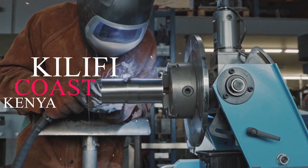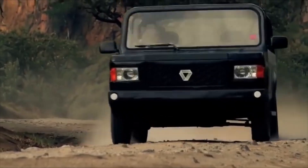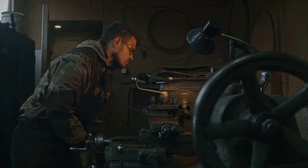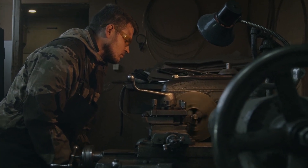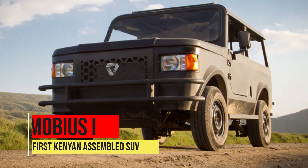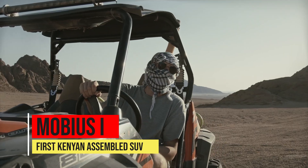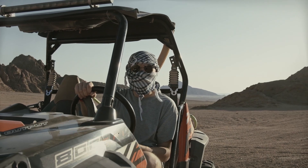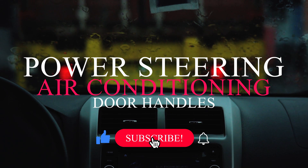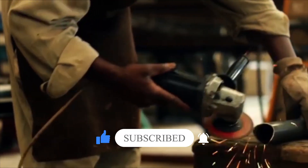They got to work in a small shed in Killify on the coast, using tubular steel, off-the-shelf parts, and help from local mechanics and welders. It was a scrappy operation, but within 10 months they unveiled their first model, the Mobius One. This rugged all-terrain vehicle looked like a dune buggy. It had basic functionality, lacking amenities like power steering, air conditioning, or even door handles, but it demonstrated proof of concept for Joel's vision.